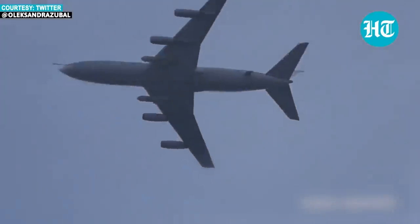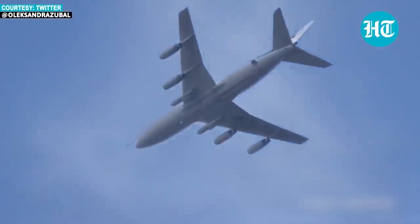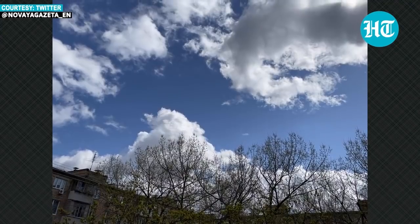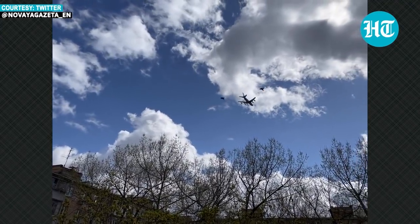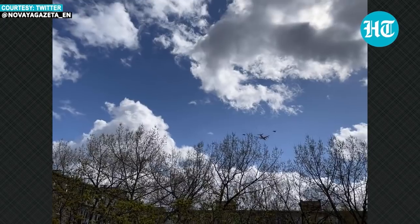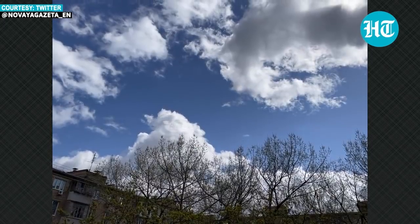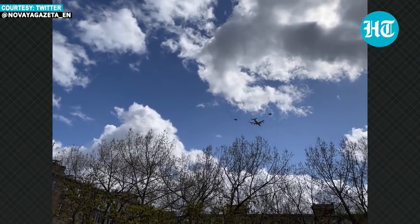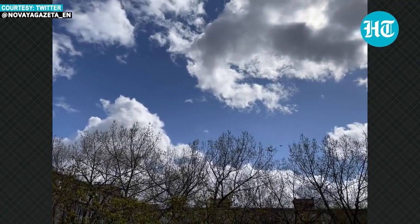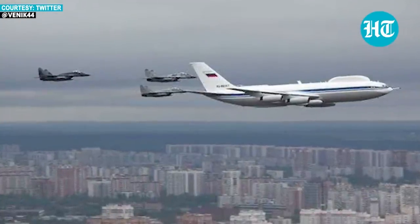What you just saw on your screens is Russia's Hellbird, popularly known as the Flying Kremlin. This is also a new warning for the world, as rehearsals for its flypass during Moscow's grand 77th Victory Day Parade on May 9 are underway. But why is it a threat for the world? Stay glued as we decode every aspect of the Doomsday Command Plane.